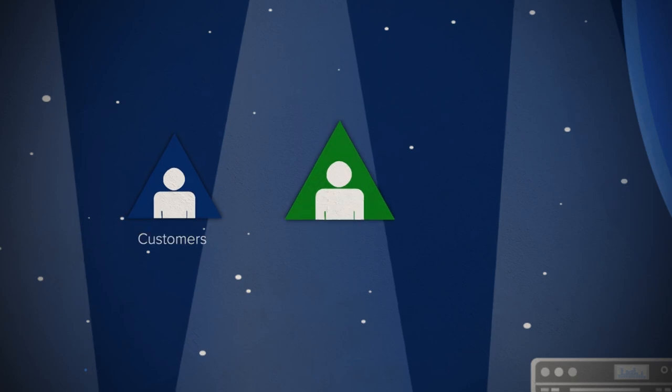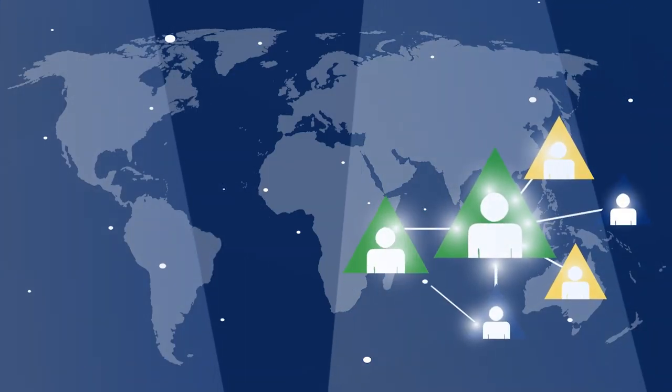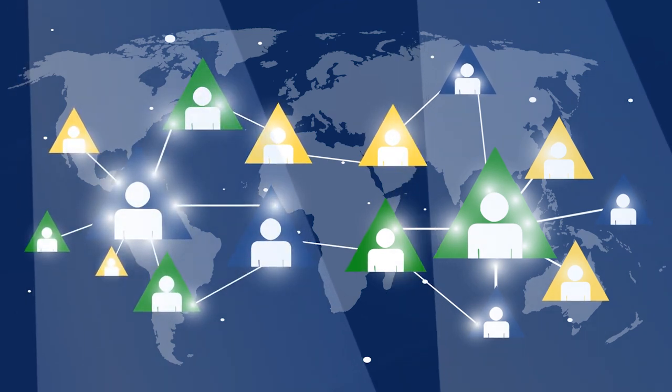Imagine reaching out to your customers, members, and alumni and telling them you've launched an extended community, helping connect them with each other on their own time around their own interests.